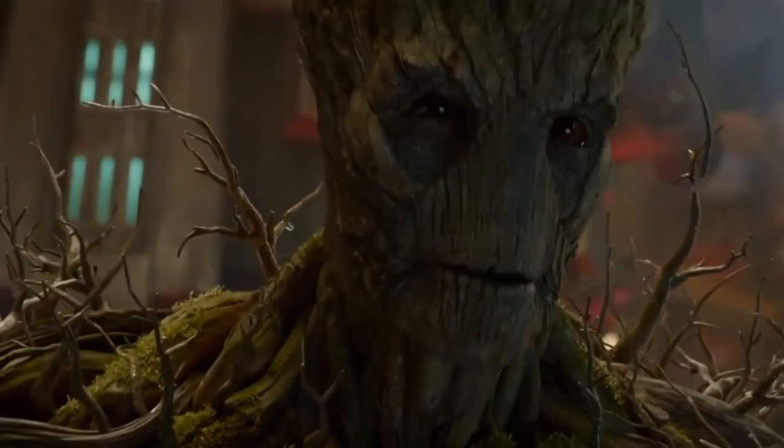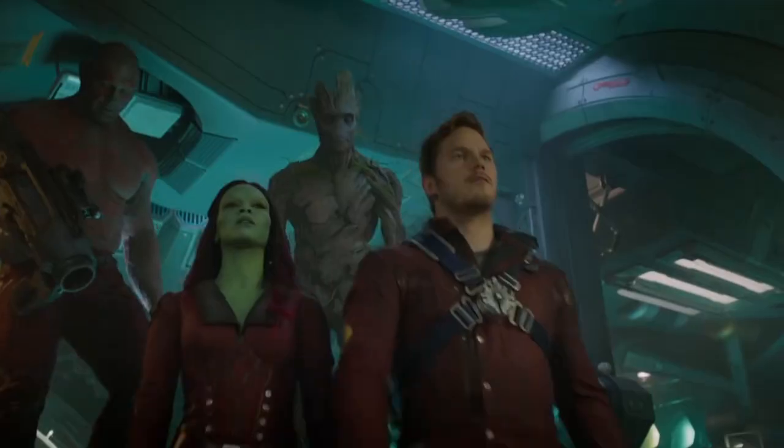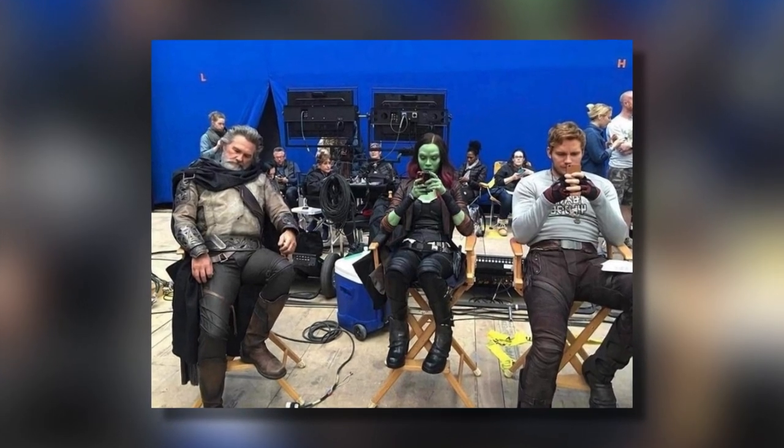Guardians of the Galaxy is a great favorite amongst many, partly due to its fun vibes, hilarious dialogue, and its great 80s soundtrack. But in between their stints protecting the galaxy, these superheroes like to spend their free time differently. Apparently, aliens and half-gods aren't exempt from being addicted to their screens, and Peter Quill's father Ego also enjoys a well-deserved nap between takes.